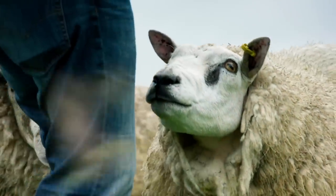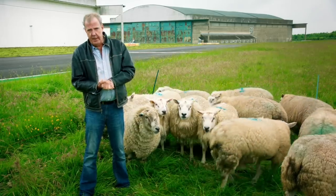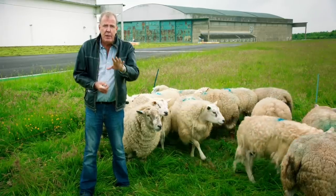So, trees, animals, a house, electricity, and because it's in England, usually quite a lot of moisture in the air. It really is the most dangerous track anywhere in the world.